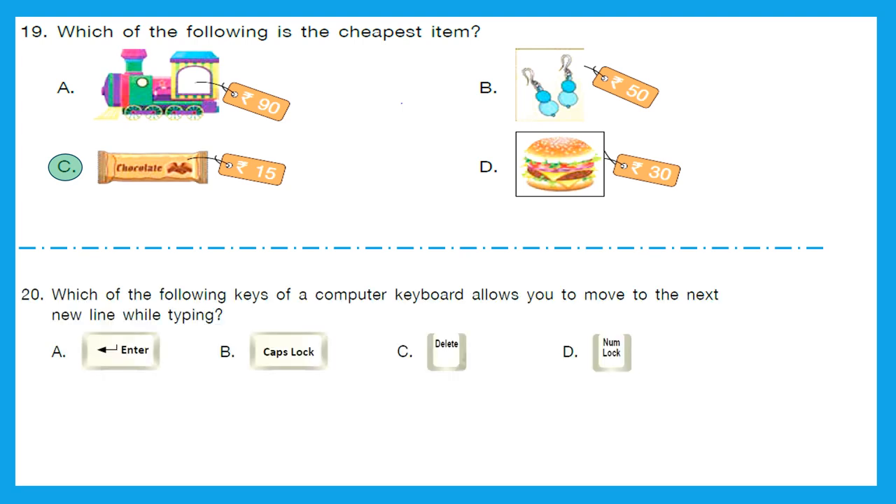Question 20: Which of the following keys on a computer keyboard allows you to move to the next new line while typing? The answer is A — the Enter key. The next section is Current Affairs. The answers to some of these questions may differ each year, as designations like Prime Minister or President may change. This question paper is for year 2021, so all answers relate to that.